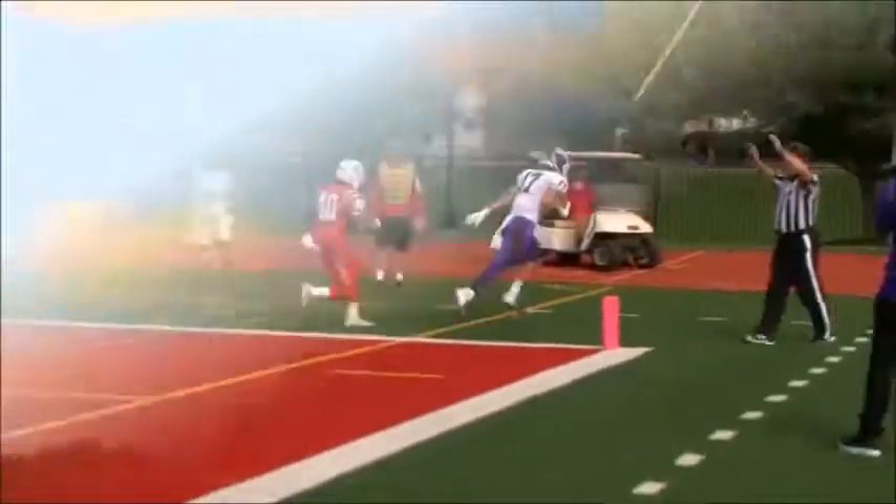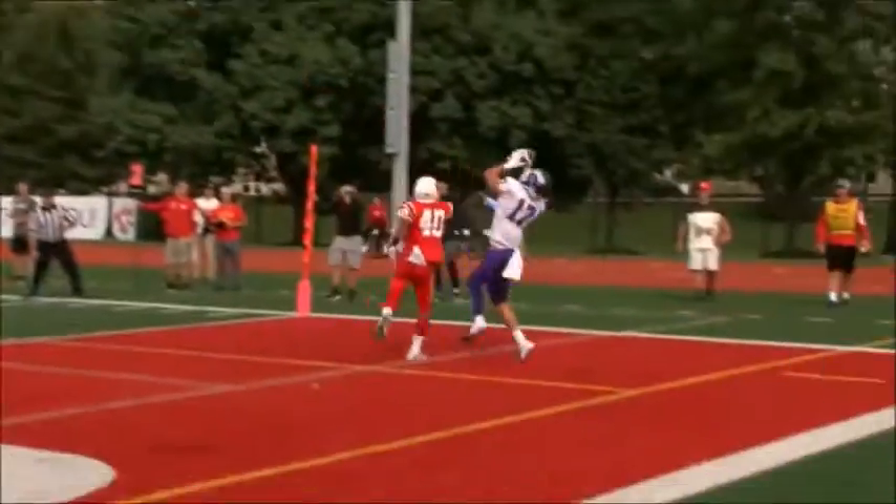Back to pass — Fulford lobs it up in the air, it is caught by Luke Harrington in the corner of the end zone. Touchdown Mount Union. Luke Harrington with his second touchdown on the day for the Mount Union Purple Raiders.